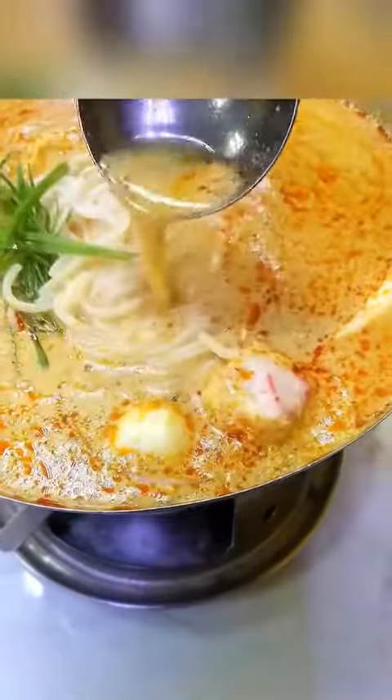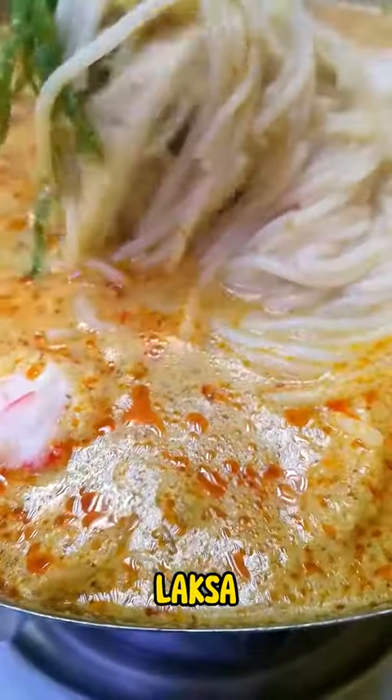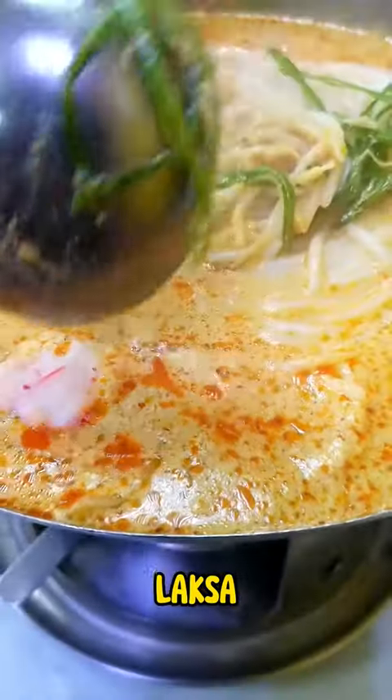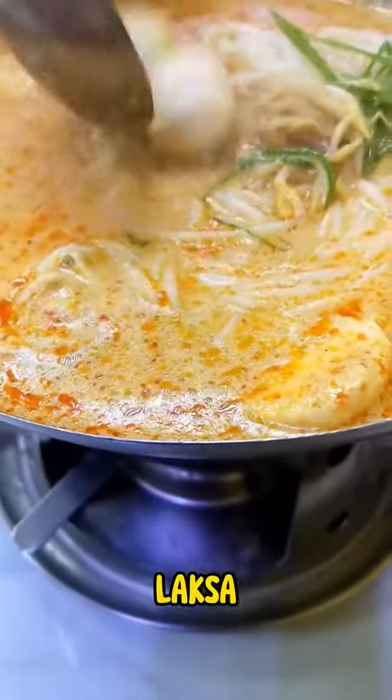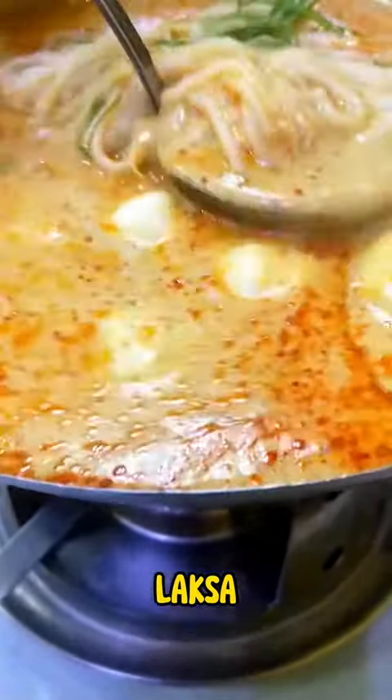No trip to Eat Fresh is complete without trying their famous Hong Kong-style noodle soups. The rich broth, the springy noodles, and the variety of toppings create a symphony of flavors that will warm your heart and soul.